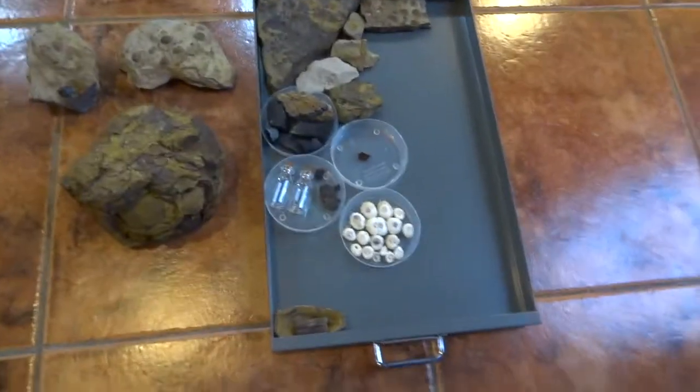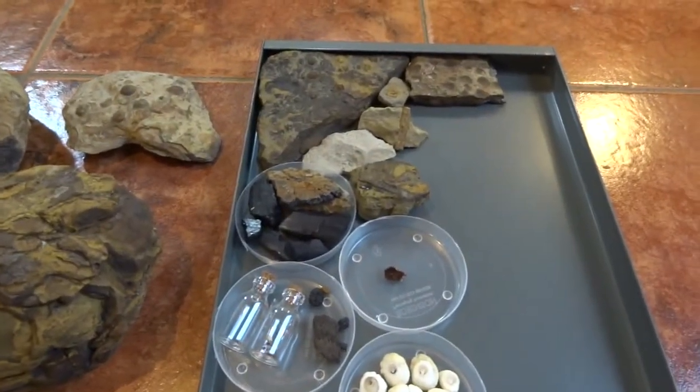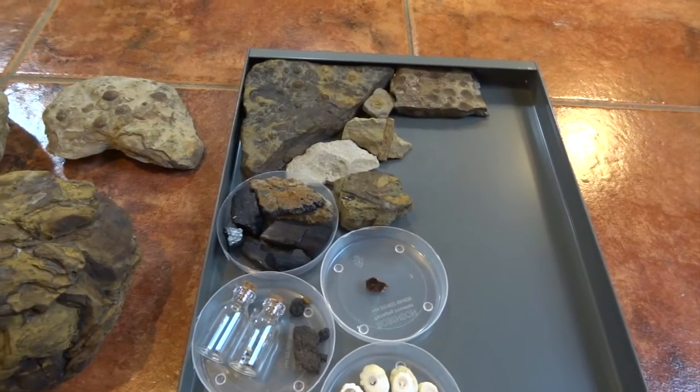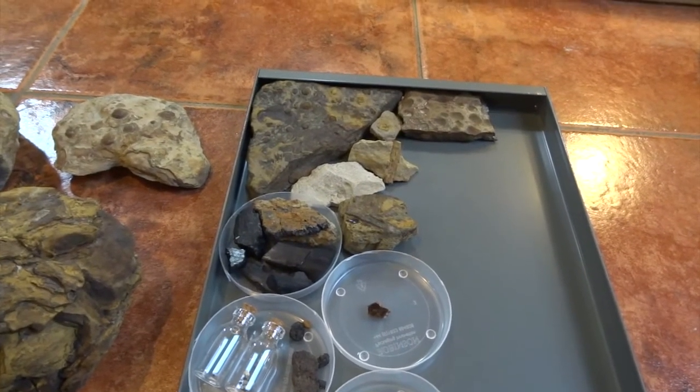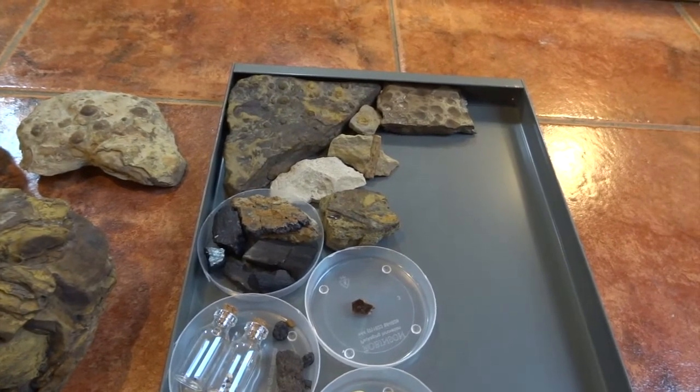Hi YouTube. I've done quite a lot of videos now on various fossils that I've collected from UK locations, so today this is going to be about my Hastings collection. I've only been to Hastings once, but this should give you an idea of what I collected in one day. I didn't think it was a particularly great day really, but I'll visit there again in the future and see what I can get.